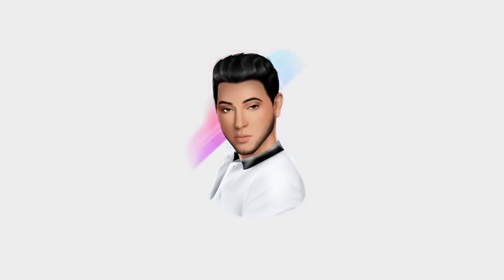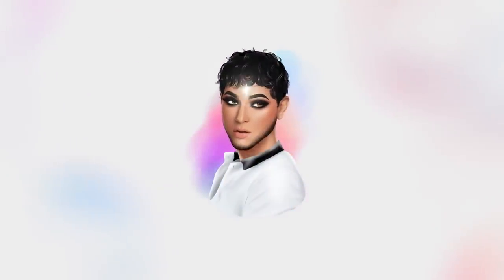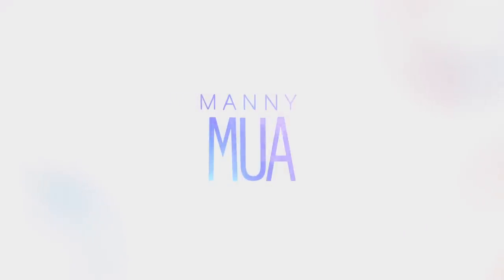Give this video a thumbs up and subscribe to my channel if you're not already. So we have two new products here, and these are going to be permanent SKUs in the line. We have our Lunar Beauty lip pencils and our new Lunar Beauty lipsticks. Lipsticks and lip pencils are joining the Lunar Beauty fam.